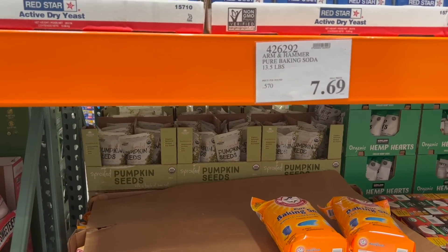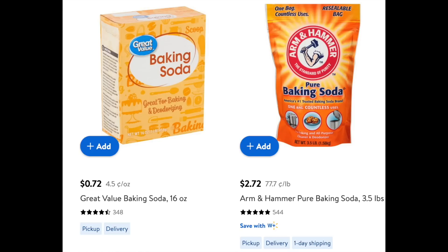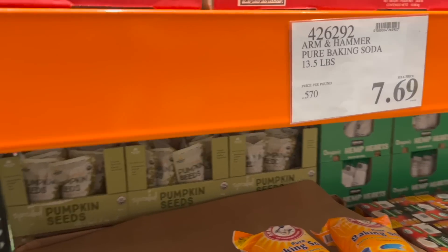Baking soda: it's $7.69 or 57 cents a pound at Costco. At Walmart it is $2.72 for the big one, which is 77 cents a pound. So why do I think Costco is a bad deal if it's actually cheaper there? Because you can get small boxes of Great Value baking soda for about 70 cents a pound. Baking soda will last a long, long time if it's open, so it's up to you. When I can only find the big bags, I put baking soda in a mason jar so I'm not having to handle a huge bag and spill it or have it poof everywhere.